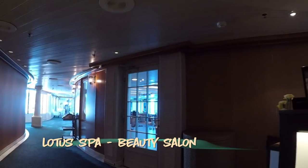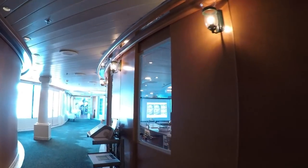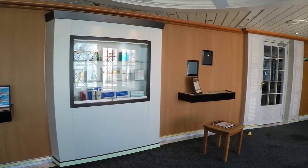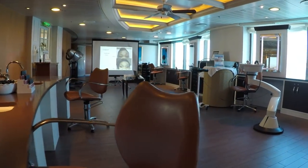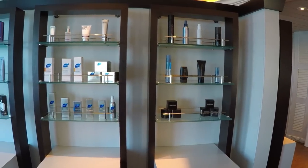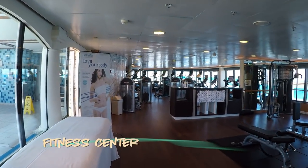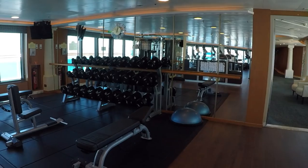Just forward from the youth area, the Lotus Spa, Salon, and Fitness Center occupy the forward portion of the ship. The salon offers haircuts, styling, and even shaves for men. The fitness center is large and has some of the most dramatic views on board, with lots of free weights and cardio equipment flanking the windows, while nautilus machines and a spin and group exercise studio are found in the center.